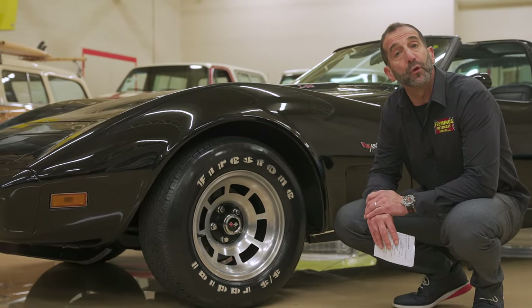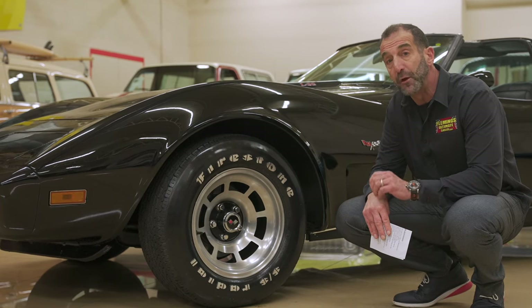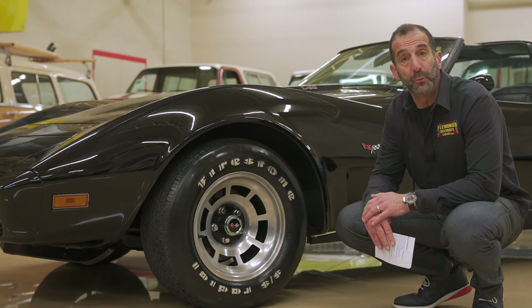A lot of people don't know that this car has a fully independent four-wheel suspension, including an independent rear. Four-wheel disc brakes — it was pretty ahead of its time, which is one of the reasons why it was more expensive.